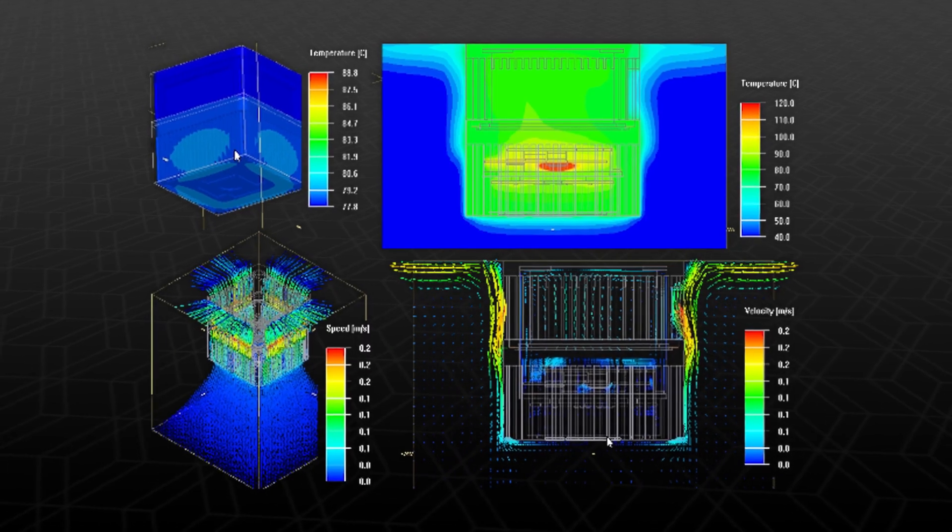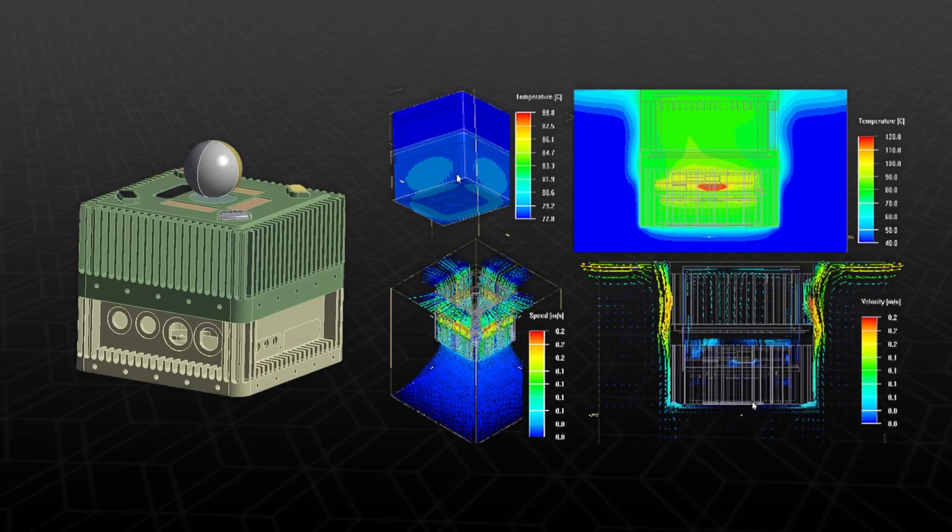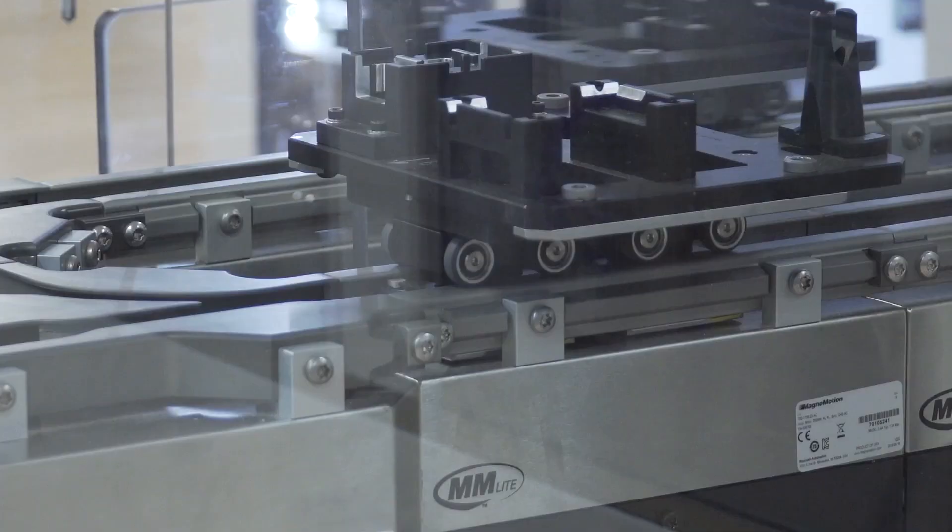Simulation has also given us the ability to get insight into designs that physically would be impossible for us to get insights into otherwise.